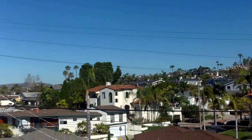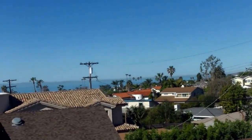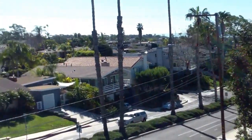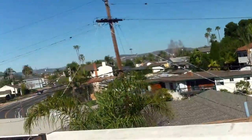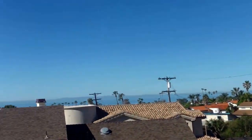And then we'll go upstairs to the top. We'll do the 360 tour here. A little Catalina. Ocean. Hills.